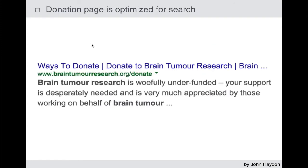Make sure the donation page is optimized for search — the page title, the link, and the meta description. Here's a Google search for donating to a brain cancer organization, and this organization shows up on page one.